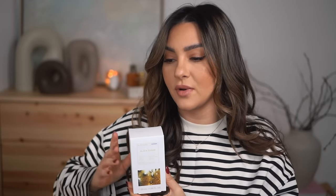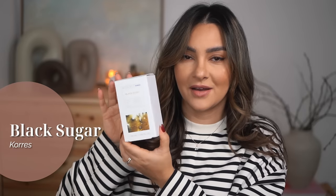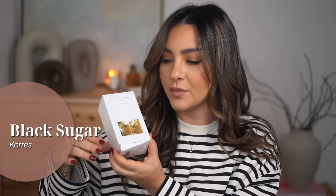I have two new perfumes by Kores — this is a Greek beauty brand in general, but they also have a perfume line. This is one of their bestsellers or well-known perfumes; it's called Black Sugar. I still have it in the packaging because I wanted to show you how the packaging looks. It's very simple yet I like it — they have all of the notes on here and a beautiful picture that resembles what the perfume is going to smell like.